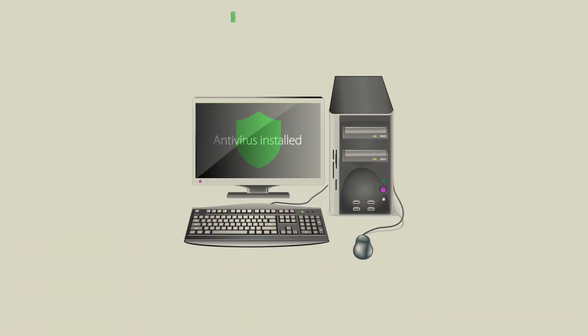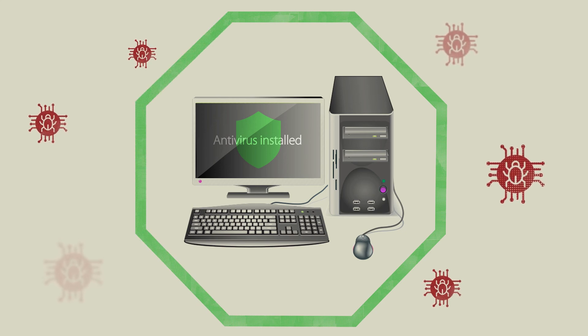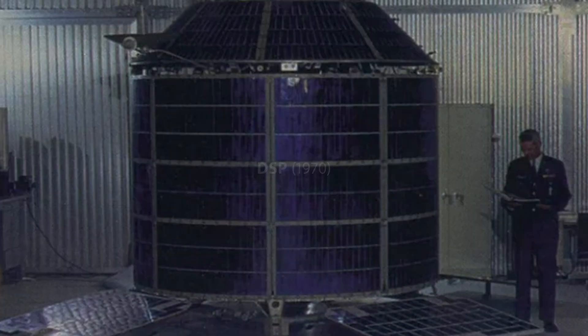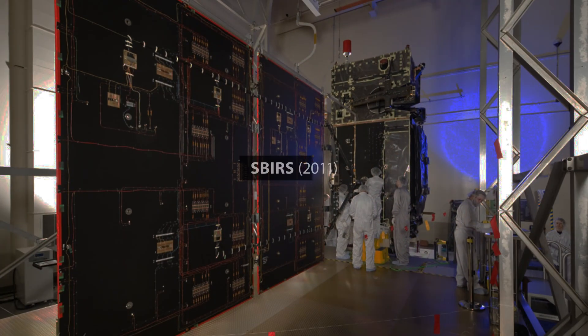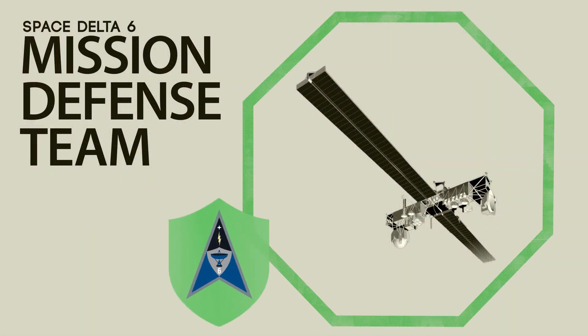When you think about your home computer, you have an antivirus on there — maybe you've heard of McAfee or Symantec. That protects your home computer. Well, some of the mission systems are too old or specialized. They can't have new technologies on them to secure them. So what they have is a mission defense team — us here in Delta 6 — to look at the systems on a granular level and say that looks wrong, or this is okay. It's something we can't really automate yet because the systems are very old.